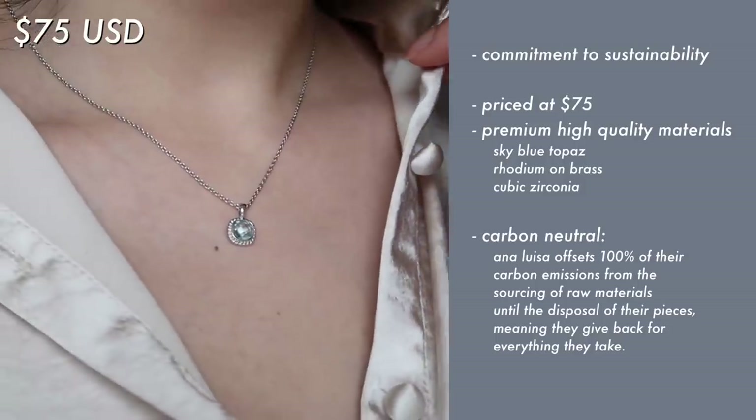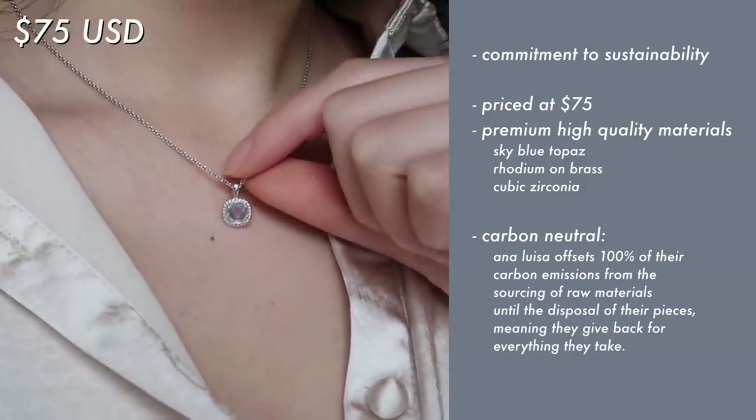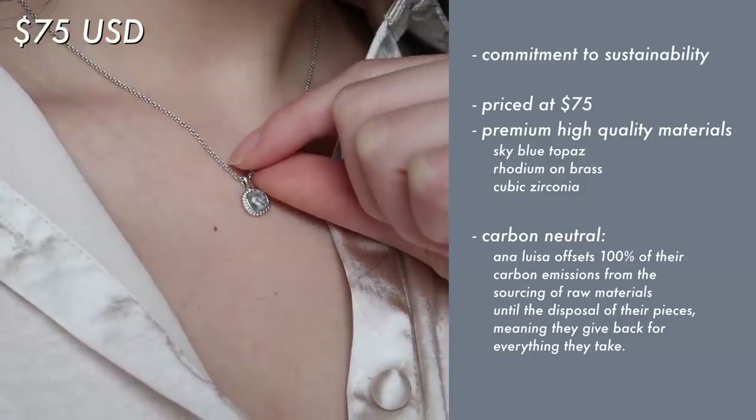I already knew that Ana Luisa made great pieces — they're high quality, their pieces are long lasting, and everything is made with human care and touch. Also, every purchase comes with a one-year warranty, so if it breaks or you need to replace it, there's a warranty for you. Their commitment to sustainability stood out too — they are carbon neutral and transparent about their pricing. Overall, I had a very positive and valuable experience with them.